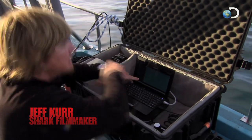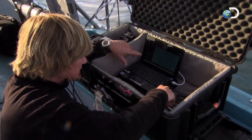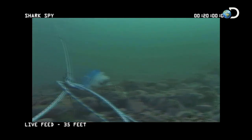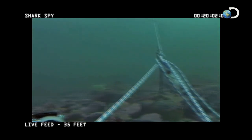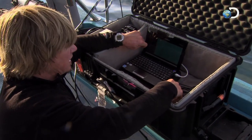The Shark Spy allows me to pan 180 degrees — I can go up, down, focus, zoom. It's a great way to observe the natural behavior of great white sharks, as so many times we view them in a baited situation or a non-natural situation.